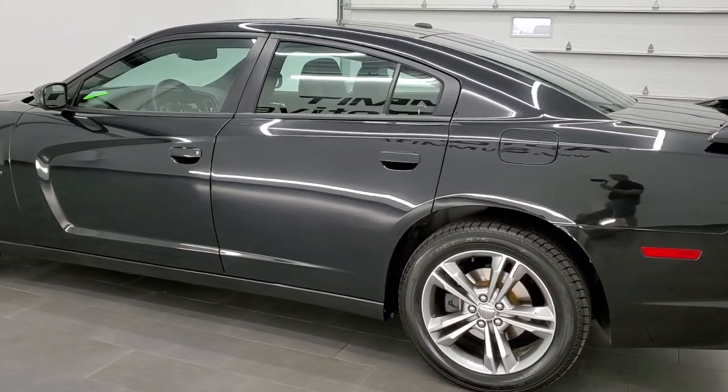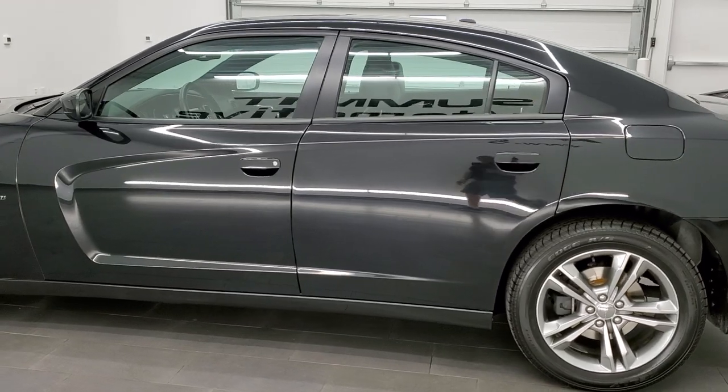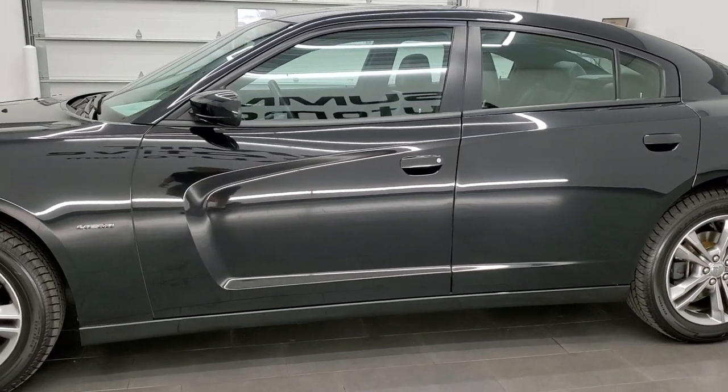This 2014 Dodge Charger RT Max has the 5.7 liter V8 Hemi engine, pumping out 370 horsepower.